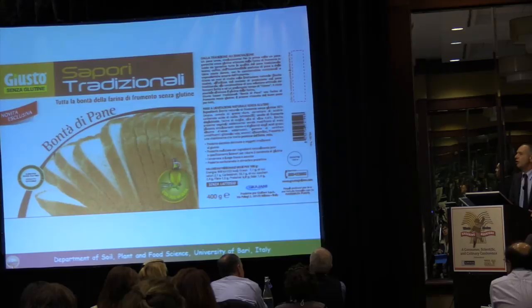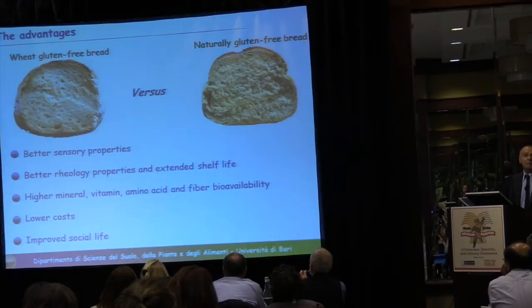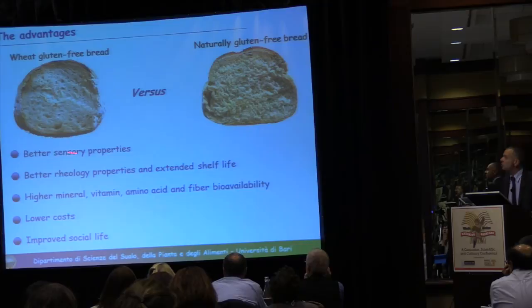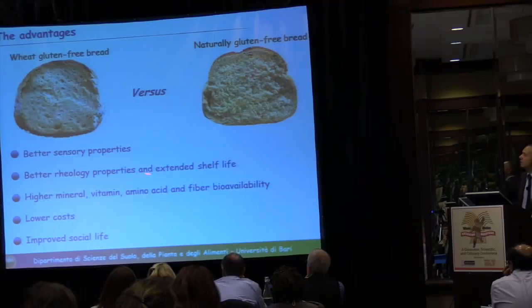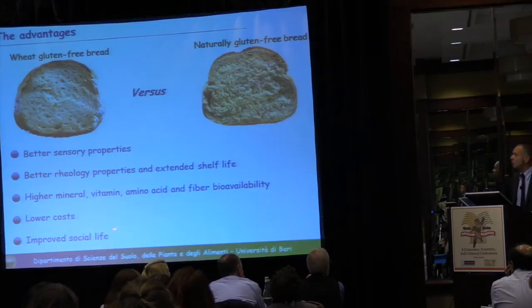This type of bread should have a number of advantages over naturally gluten-free bread: better sensory and rheological properties, extended shelf life, higher mineral, vitamin, amino acid, and fiber bioavailability, lower costs compared to currently produced gluten-free products, and it may also improve the social life of celiac disease individuals.